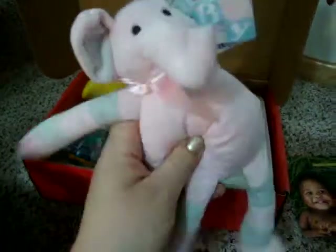All right, and the first thing — an elephant! This is a baby elephant made by Fiesta. This is pretty cute.